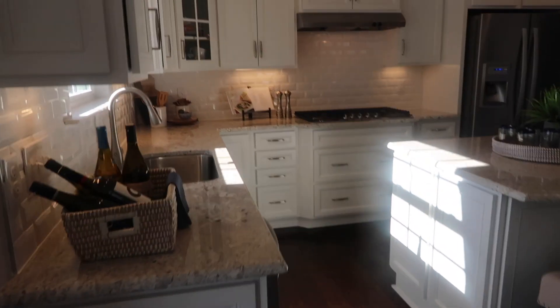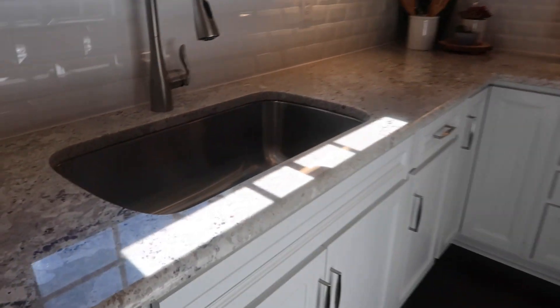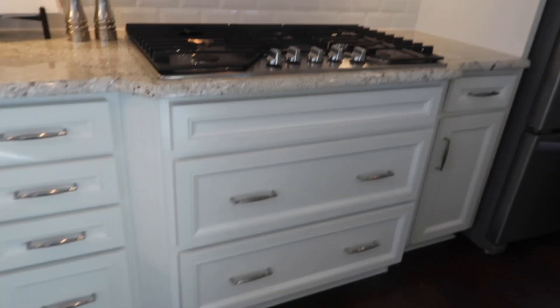And then this is the designer kitchen, which I do love. But I'm not really feeling this granite because it's got a lot of red specks in it — I kind of just want like black. So yeah, I wouldn't do that color. But it's pretty. A lot of storage.